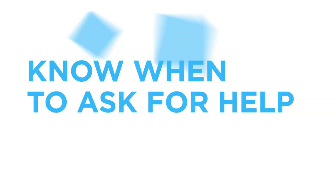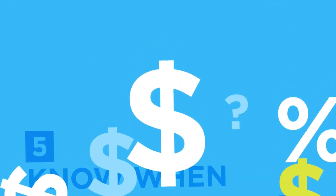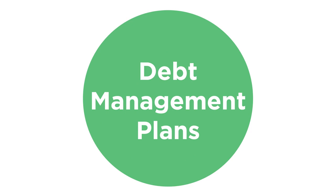Step 5: Know when to ask for help. Sometimes it can all get to be too much for a person to handle. You can reach out to a consumer credit counseling service for free debt and budgeting counseling and to arrange debt management plans. They may also be able to help you with your housing situation and offer additional financial education or provide other resources that may be available for your particular circumstance.